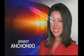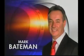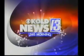Live, local, late breaking. Jenny Unchondo, first alert meteorologist Aaron Jordan, and traffic with Mark Bateman. You're watching KOLD News 13 this morning.